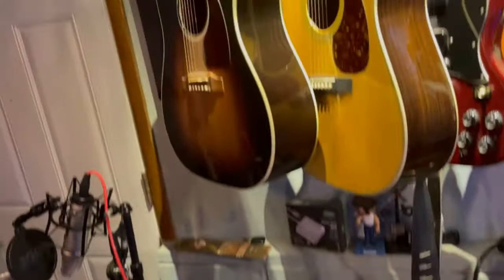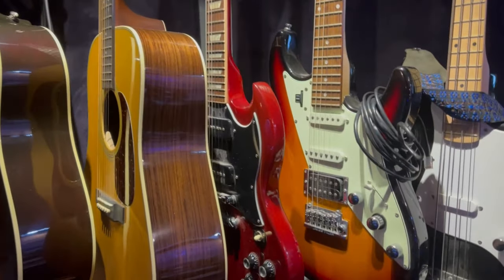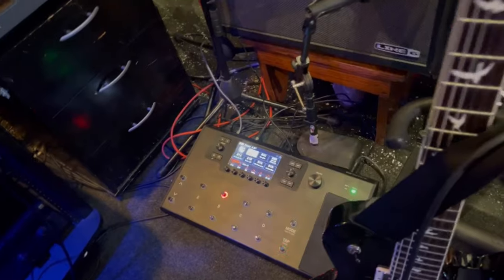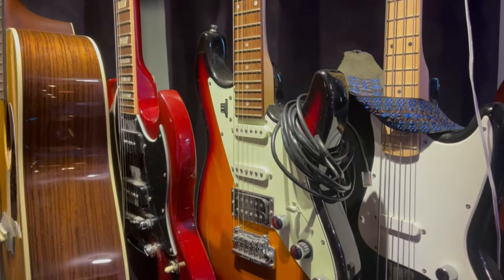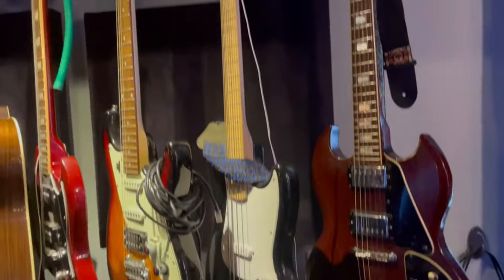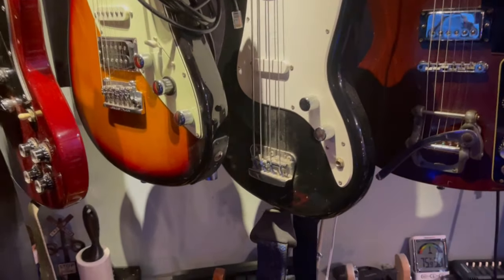I got this Line 6 PowerCab 112 Plus — a 12-inch speaker that models all kinds of classic speakers like Creambacks and Greenbacks. Up here, guitars — I'll go through quickly: Gibson J45, Martin D28, Gibson SG with P90s. This is a Variax by Line 6 — it plugs into the Helix via Ethernet, and through that I can control the guitar modeling. It models different guitars, pretty cool. There's a cheap Squier Bronco Bass — a secret weapon for guitar players who want to add bass to their tracks: get a short-scale bass, put flatwound strings on it.